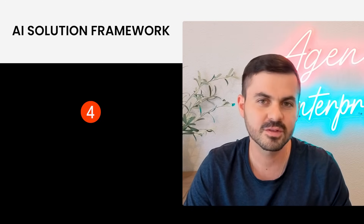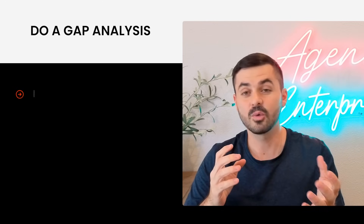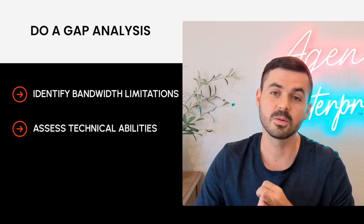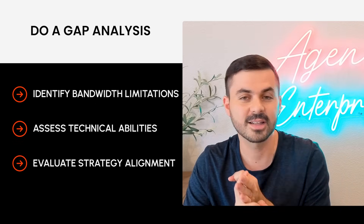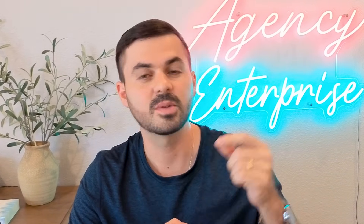Step four is arguably one of the most important: choosing the right development partner. Before you even think of hiring anybody, you need to understand your own capabilities. Do a gap analysis within your business to understand: do I have a bandwidth problem, a technical ability problem, or a strategy problem — meaning I don't know how to translate goals into technical features? For most companies, it's all three. After identifying your gaps, find an internal champion within your own team who will own this project and interface between your company and the technical team.